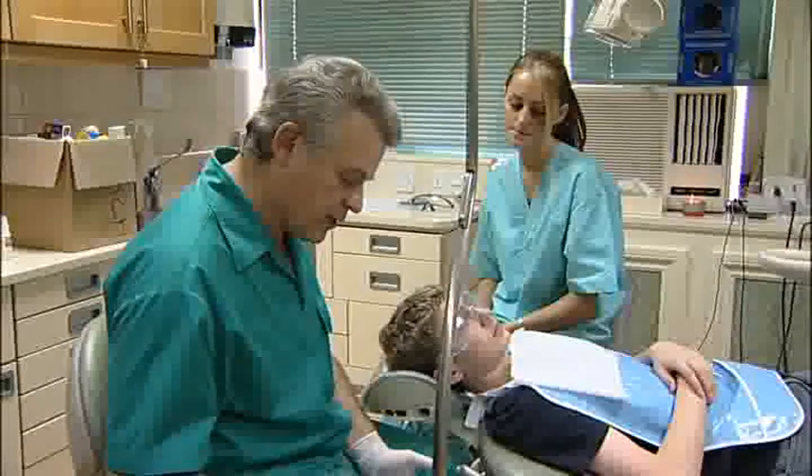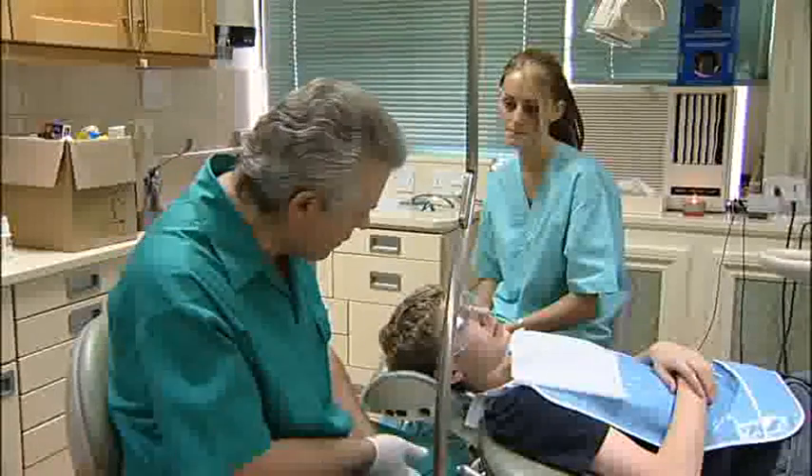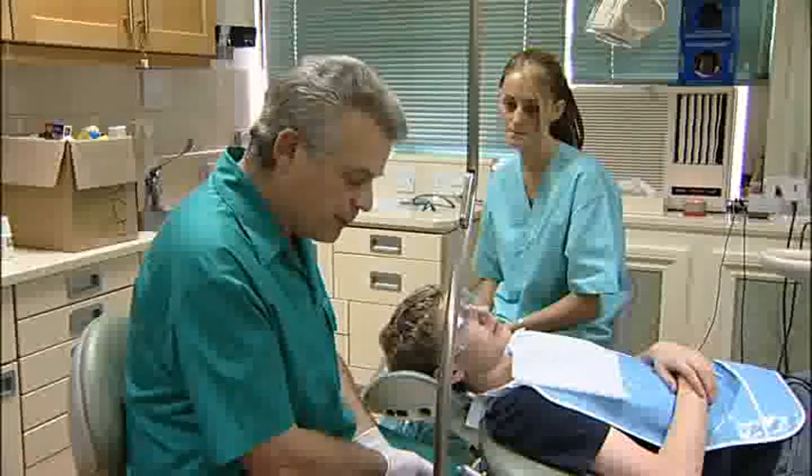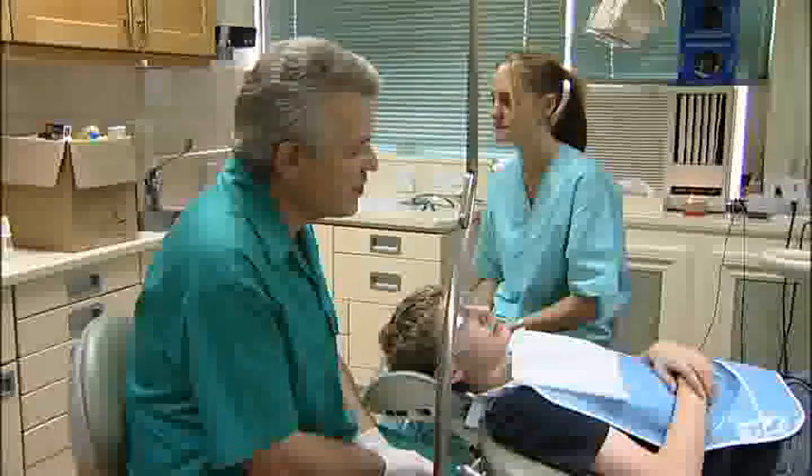Clinical trials are being conducted in a number of key areas where propolis has traditionally been found to be useful. Dr. Philip Wanda, a leading dentist in the UK, has pioneered the use of propolis in dentistry.